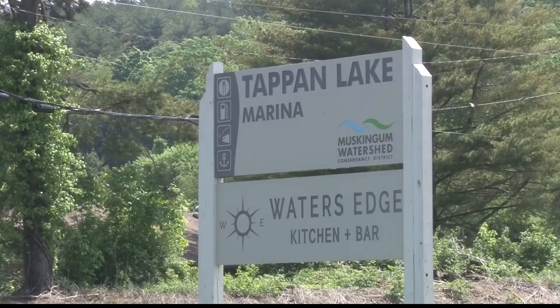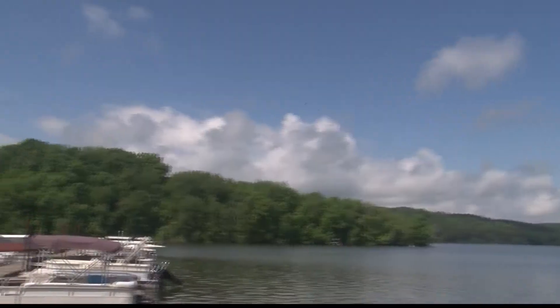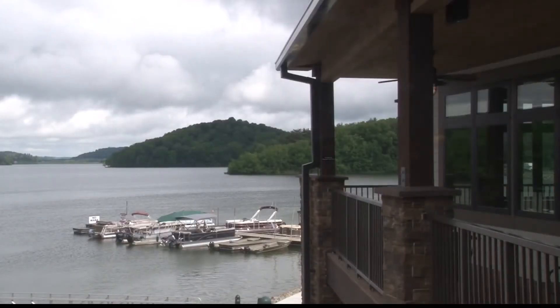After two years of delays due to COVID and supply chain issues, Tappan's new home is ready for boaters, skiers, and anyone who enjoys a sunset over a shimmering lake. Reporting in Harrison County, I'm Colin Roos, working for you.